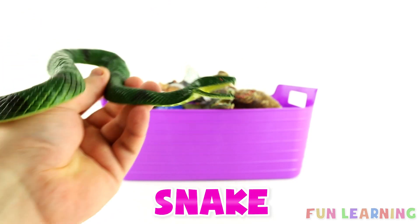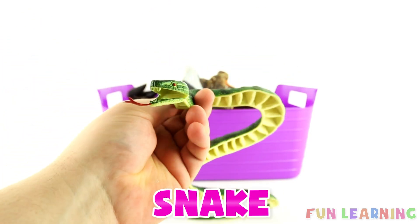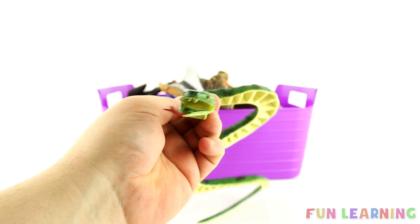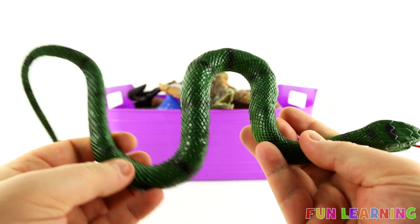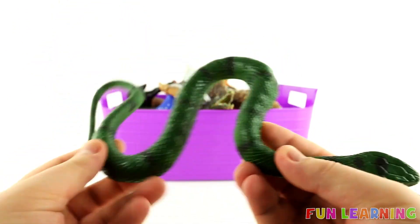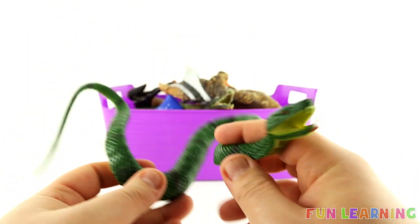A slithering slithering snake. Say it with me: Snake. The letter Su. Su is for Snake. And this snake is the colour green. Did you get it right? Green. A snake.